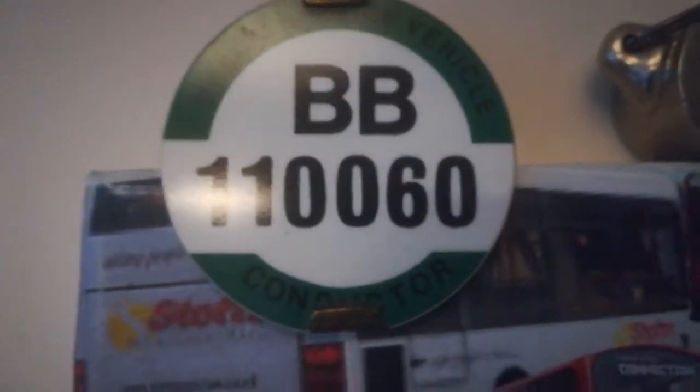Now I've come into the conductor's area. Up here you can see the conductor's badge that every conductor used to get. Drivers had the same but in red and it said 'Driver' rather than 'Conductor' on the bottom. BB was the Yorkshire code I believe. It says 'Passenger Service Vehicle Conductor' on it. The drivers' red ones say 'Passenger Service Vehicle Driver', and then the number — double-one double-oh six-oh — is their unique ID code for each driver.